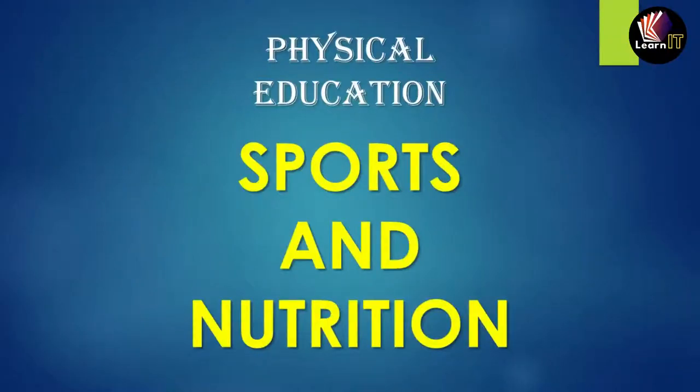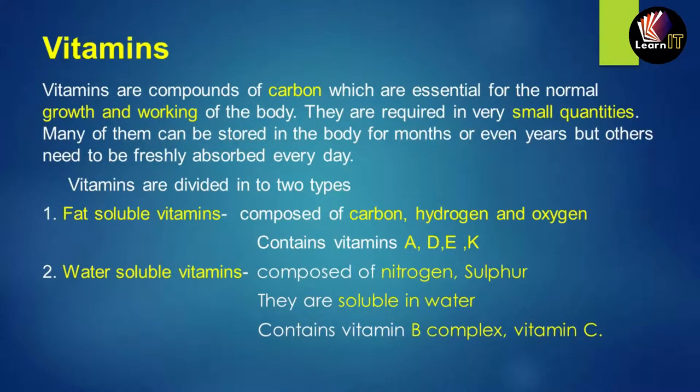Hello friends, welcome to one more new video of Learn It. Today we'll be taking Chapter 2, Topic 2 of Sports and Nutrition.